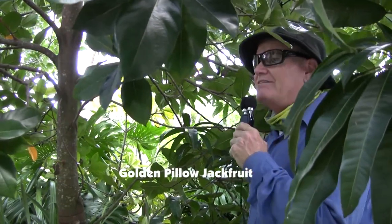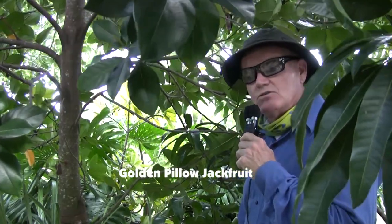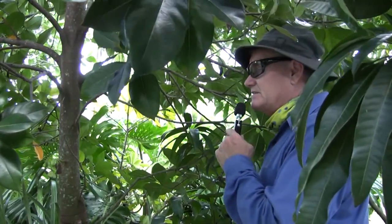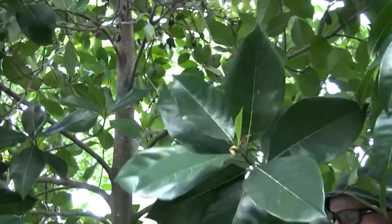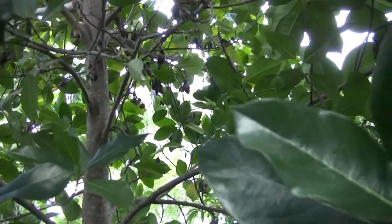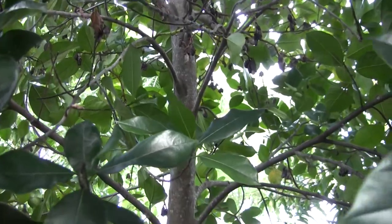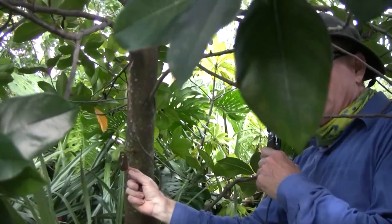This is one of the prettier jackfruits I have — it's called Golden Pillow. I've harvested fruits off of this before. It is a wonderful, about 30-pound, yellow, crunchy, beautiful tasting fruit. Through my 'better living through chemistry' experimentations, I was able to produce a lot of male flowers on here but not a single female flower. I'm hopeful that this little pod might be a female flower down below.